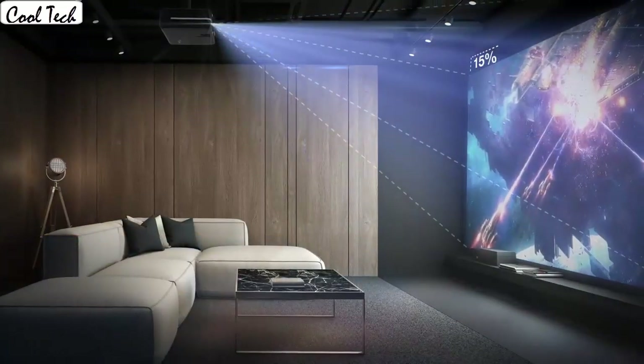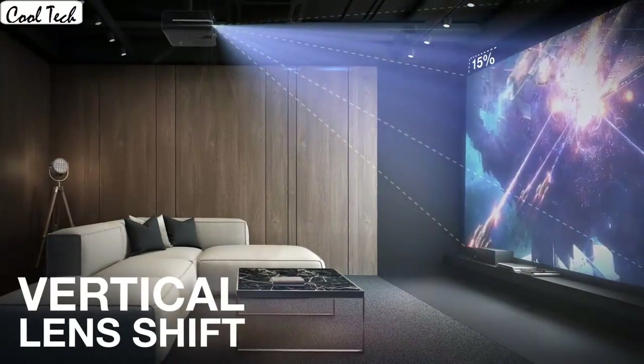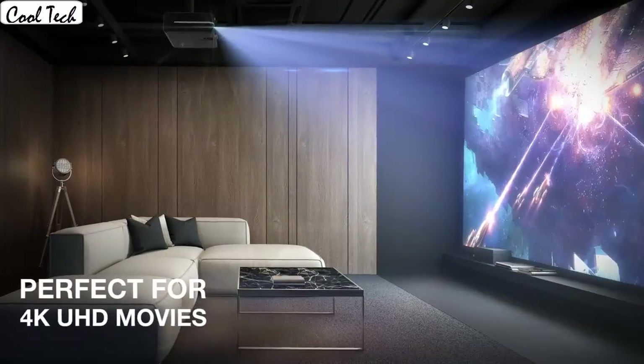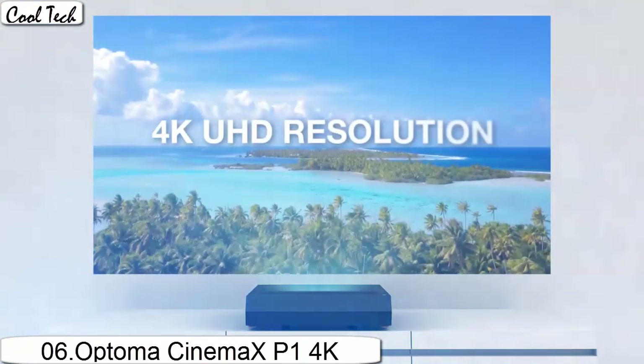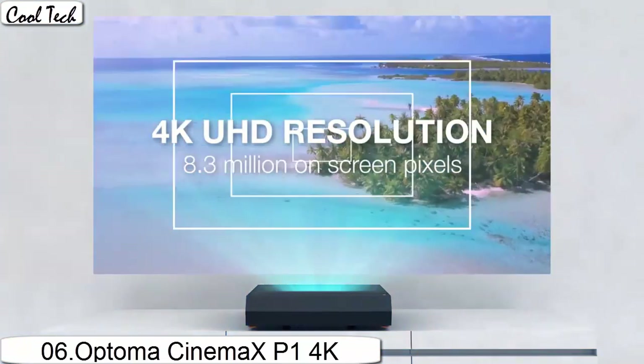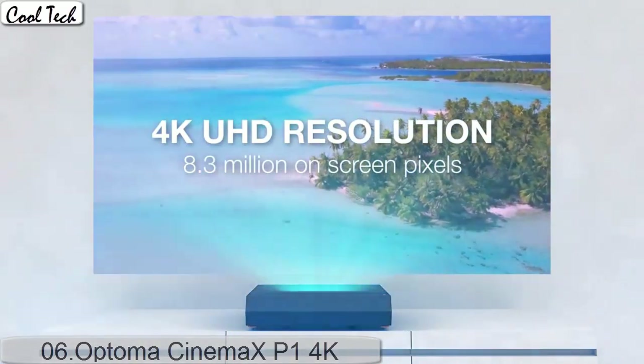The picture is clear and looks great. It is very close to the same picture quality you would see at the movies, but it's not exact. This projector is very well priced. The quality of the projector and the images coming out are amazing.